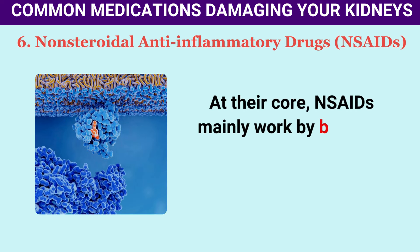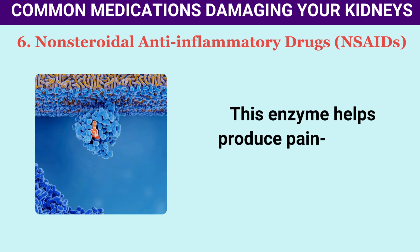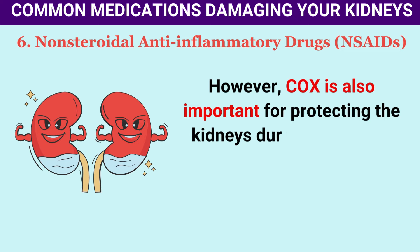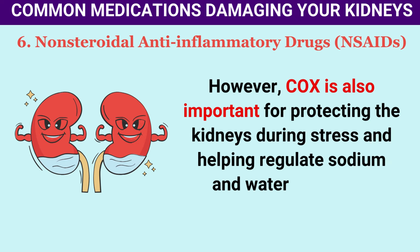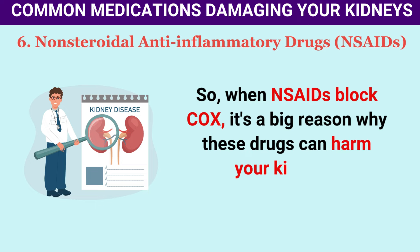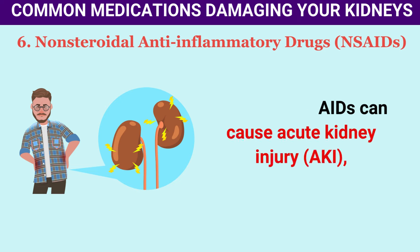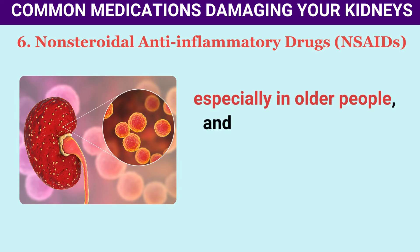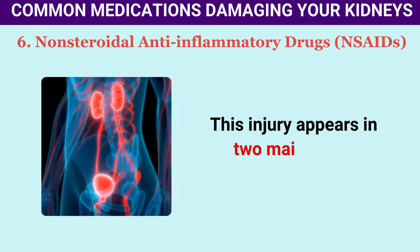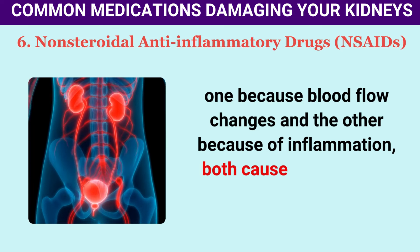NSAIDs mainly work by blocking an enzyme called cyclooxygenase (COX), which helps produce pain-causing substances. However, COX is also important for protecting the kidneys during stress and helping regulate sodium and water excretion. So when NSAIDs block COX, it's a big reason why these drugs can harm your kidneys. All NSAIDs can cause acute kidney injury (AKI), especially in older people and when taken in high doses or over extended periods.